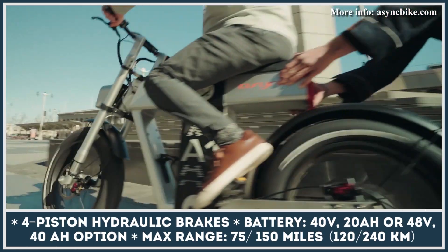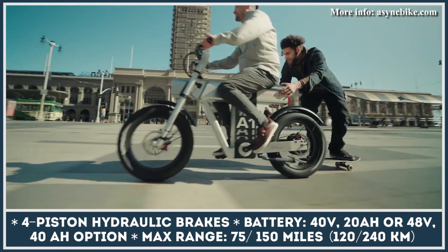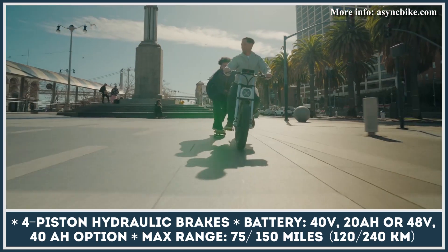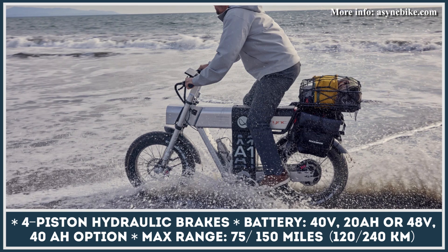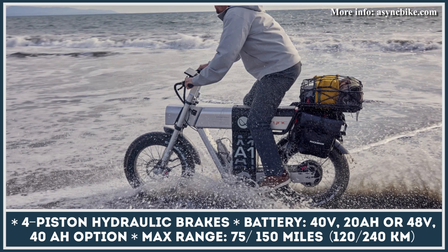Async's moped-style bike is offered with two battery options: a standard 48-volt 20-amp-hour battery good for 40–75 miles, and the Pro version with a 40-amp-hour battery and range estimations between 80 and 150 miles.